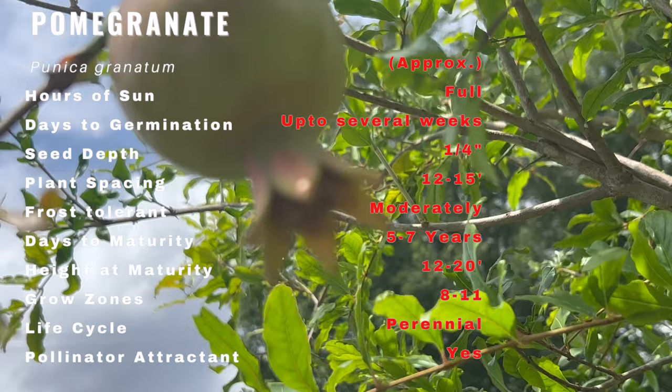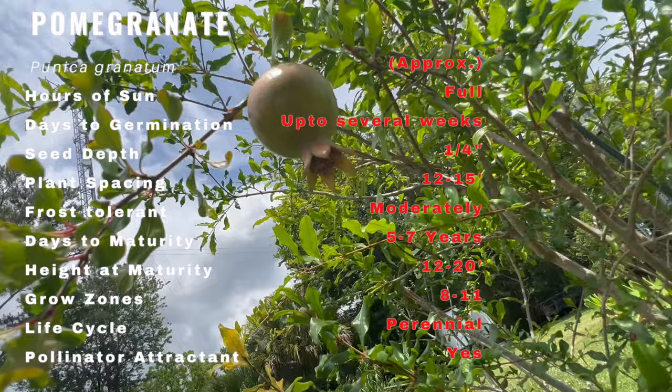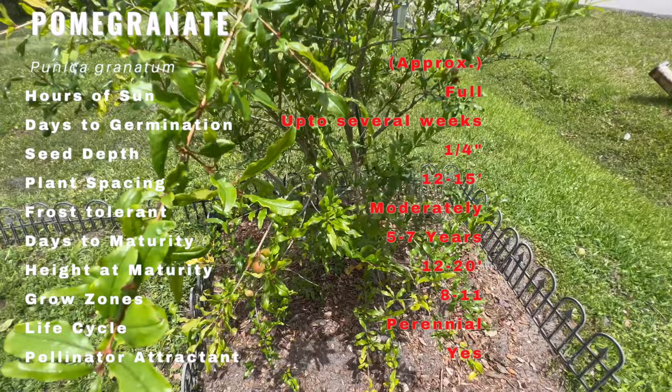They have played a significant role in various cultures around the world. Pomegranate trees are deciduous and can reach a height of 15 to 30 feet. They have glossy leathery leaves and produce vibrant bell-shaped flowers that range in color from vibrant red to orange.